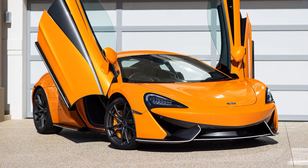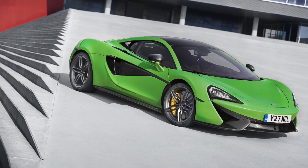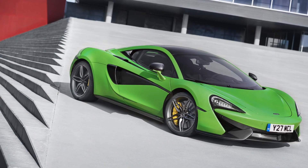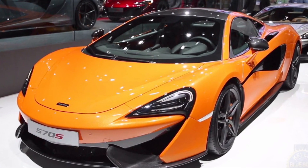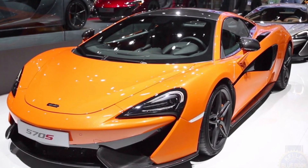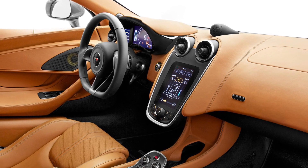The McLaren 570S is a true masterpiece that turns heads with its striking design and aerodynamic lines. From its aggressive front fascia to its sculpted rear, every aspect of the 570S exudes speed and precision. It's a car that commands attention and delivers an unforgettable driving experience.